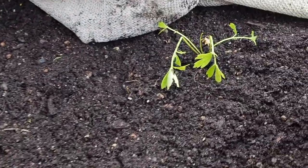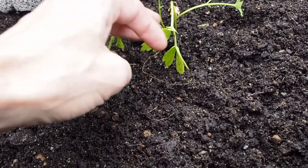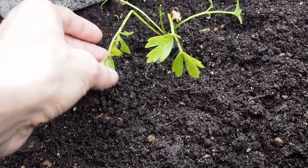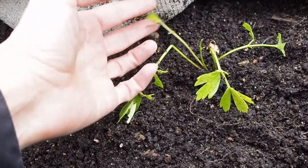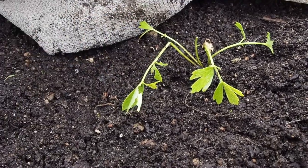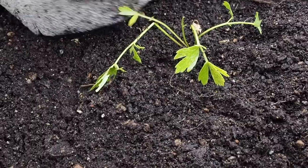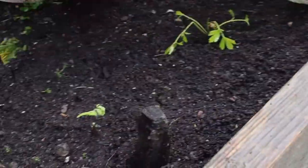And then we have lovage, and it looks a lot like parsley. I haven't grown this before — I actually didn't realize it was a perennial, but apparently it is. It's an herb that kind of tastes like celery, so I'm excited to grow that one. I think it's already got some roots so it should be okay.